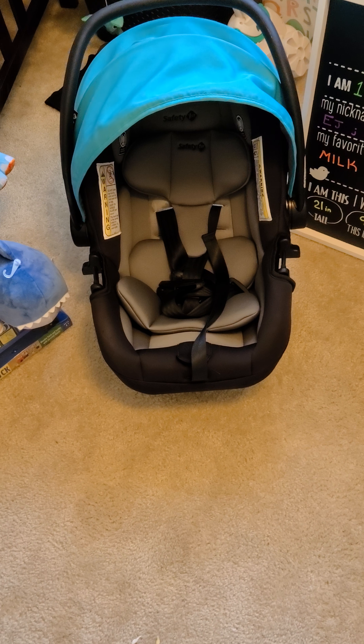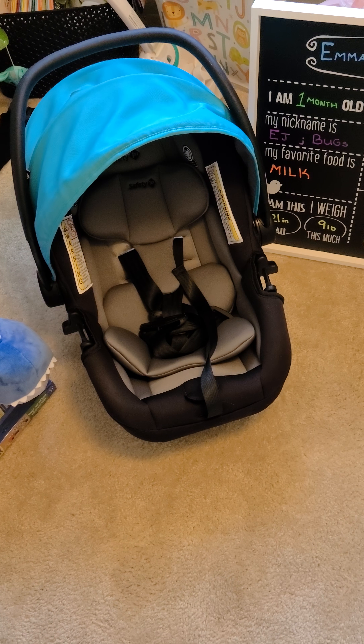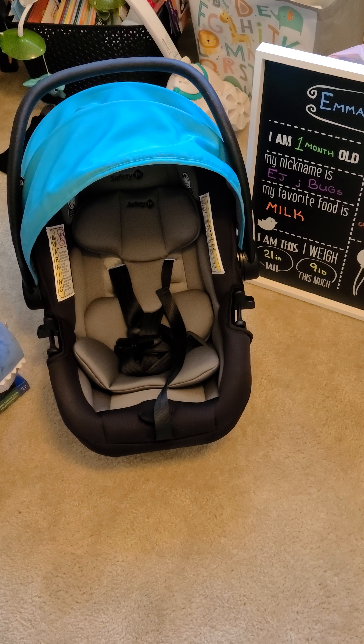Hey there guys, it's Emeth from Healthy Don't Hurt. Wanted to do a real quick video on our first car seat we bought and the experience that went along with it. This car seat we purchased was the Safety First Onboard 35LT Infant Car Seat.